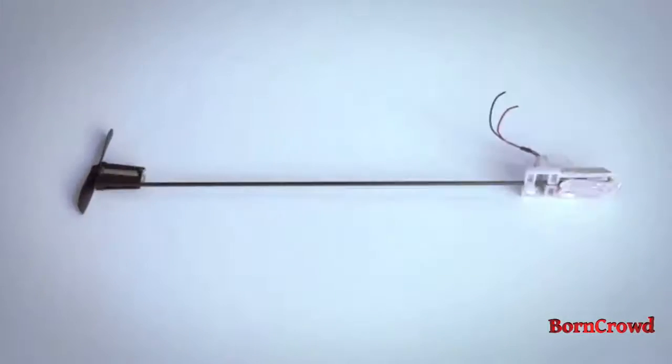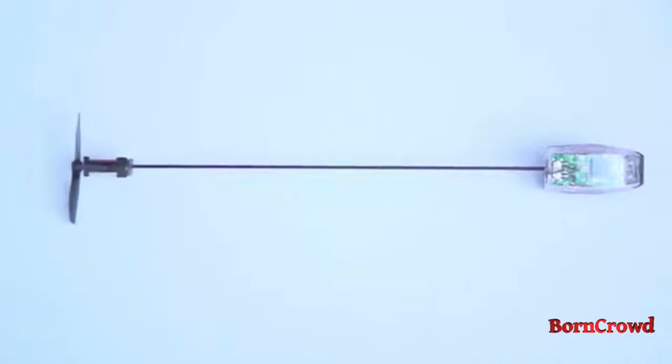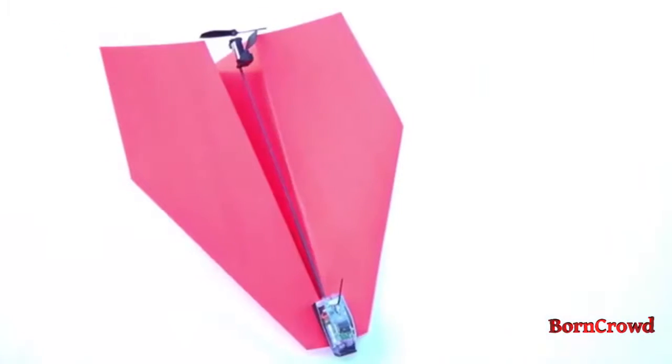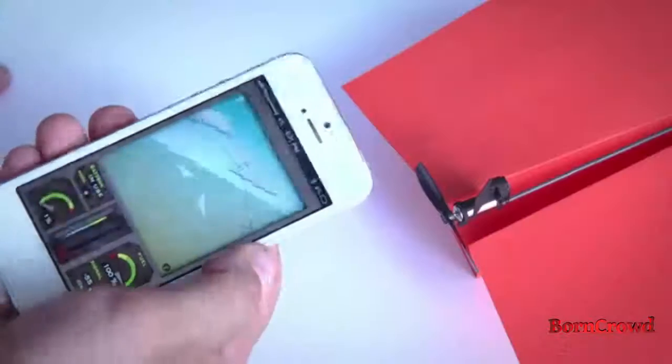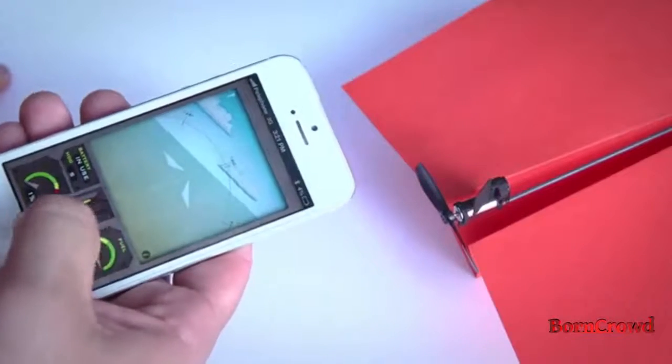But then a friend of Shy's told him, 'Nice gadget, really. But you can't make a remote-controlled paper airplane.' Shy took a moment to think and said, 'Challenge accepted.' Two years of research and 57 prototypes later, he made it happen. Meet Shy's unbelievably magical invention: Power Up 3, the first ever smartphone-controlled paper airplane.